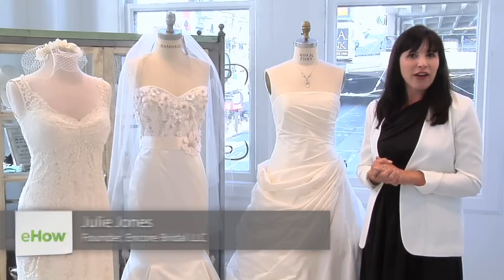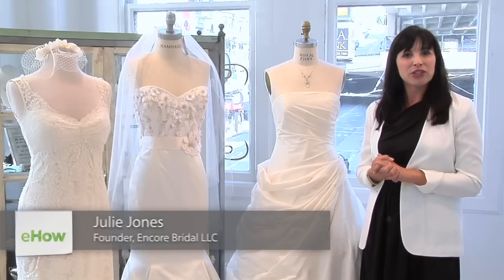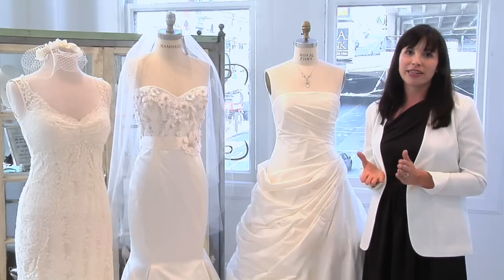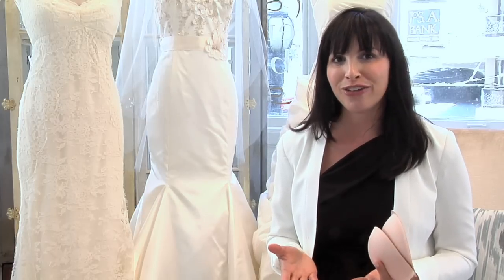Hello, I'm Julie Jones, founder of Encorebridal.com, a high-end consignment bridal e-boutique with a showroom located in Union Square in San Francisco. Today we're going to talk about what bra or undergarments to wear to your first bridal fitting.